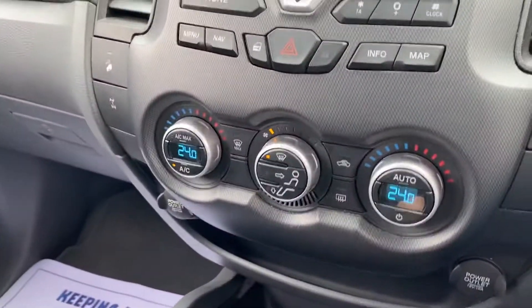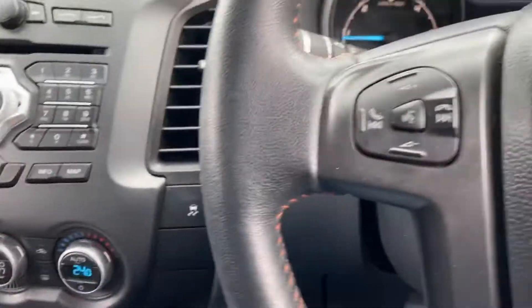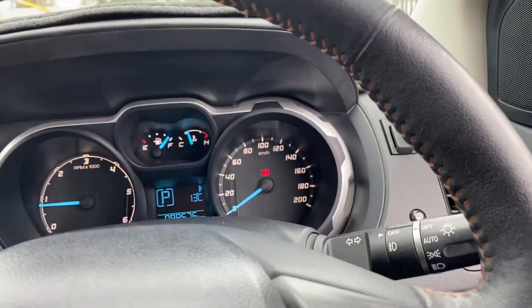Wow, what a great machine. Does have, of course, Bluetooth, cruise control, park assist, and it really is a gorgeous truck.